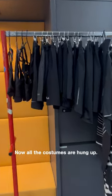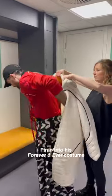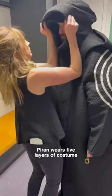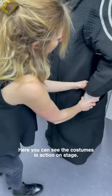Now all the costumes are hung up, they've been ironed, and they're ready to go into the dancers' dressing rooms. Here I am getting Perrin into his Forever and Ever costume designed by Paula Levis. Perrin wears five layers of costume which are slowly removed throughout the work. These white cone costumes are the final piece to be added. Here you can see the costumes in action on stage.